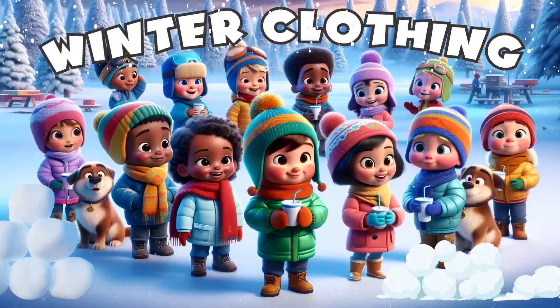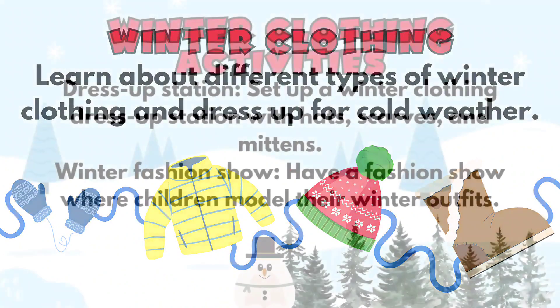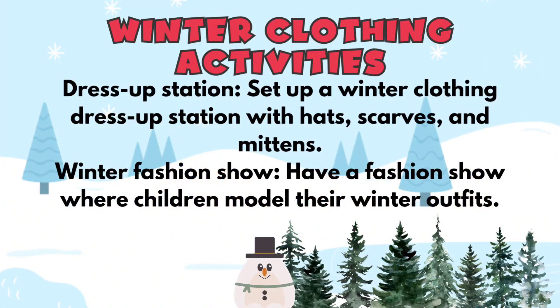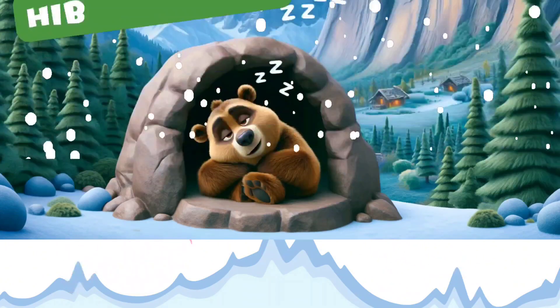Now let's talk about winter clothing. This is always a fun thing because little children have a point of reference for this — they understand that now they're wearing their hats, coats, and boots to keep warm. So extend that and add activities that will help them to build on this knowledge set.